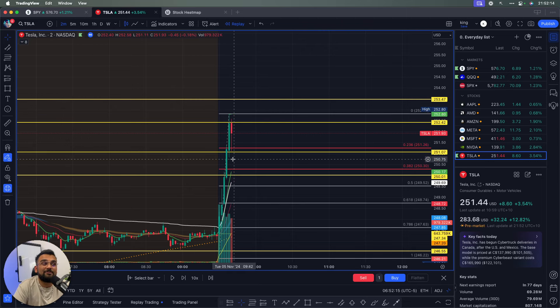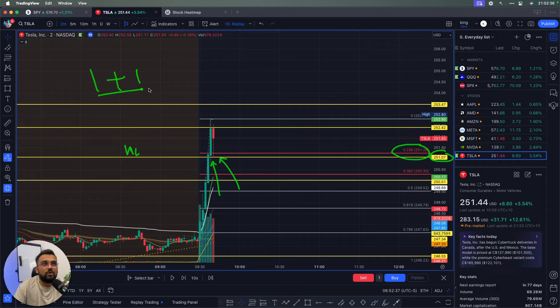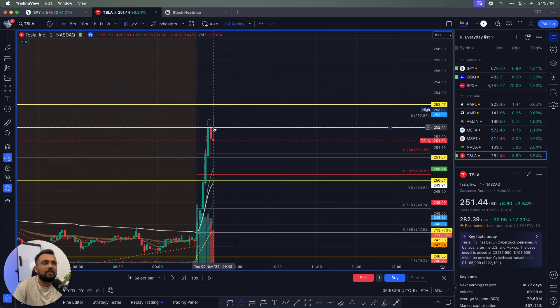I was thinking: if price comes back down and retests 250 that'd be great, but it never did. Instead it started holding and this became a confluence — a Fibonacci level sitting right at 251, which was also an hourly critical level. Confluence means more than one reason to jump into a trade. Because it was the first trade of the day and it was election day, I waited for confirmation: a break above the next yellow line before jumping in.